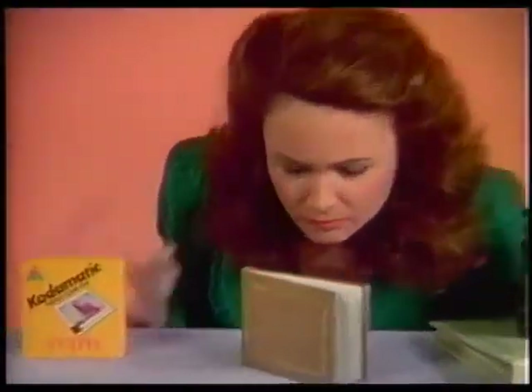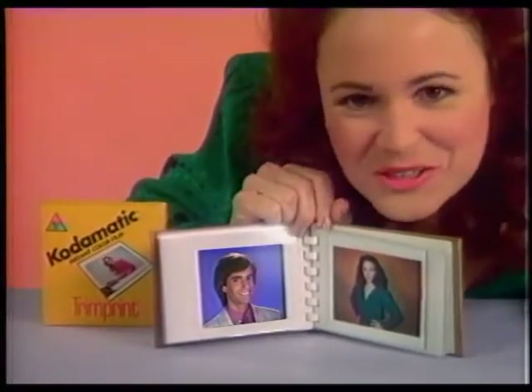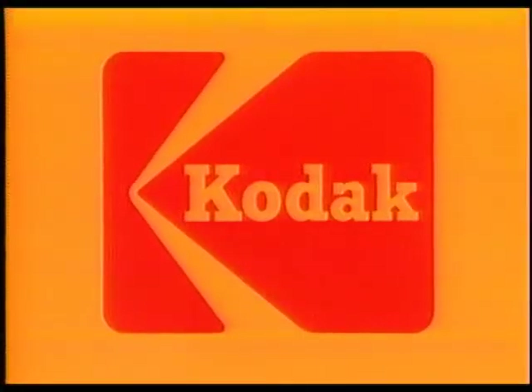Anyone can do extraordinary things with the new Codomatic Trimprint Instant Color Film. But he didn't tell you Trimprint is only for Codomatic instant cameras — only from Kodak. Extraordinary. Trimprint, the extraordinary new Instant Color Film from Kodak.